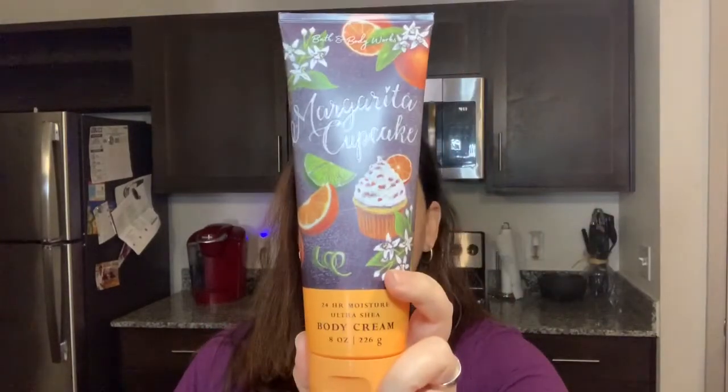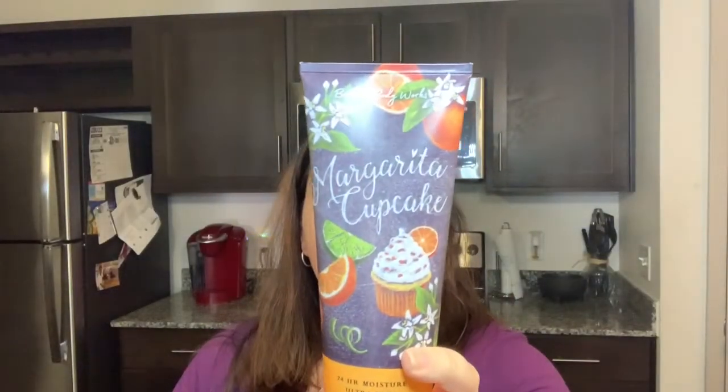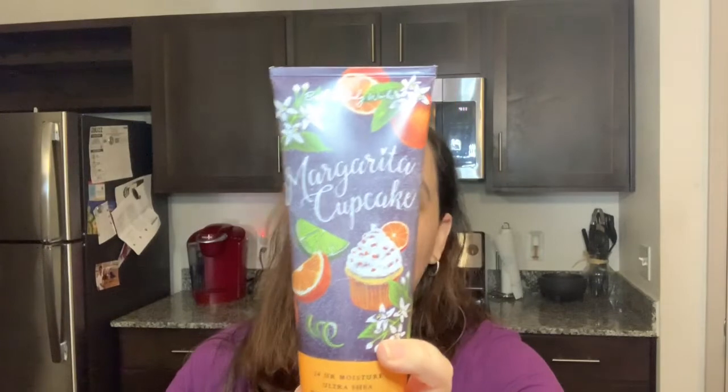The next one we have is Margarita Cupcake — the packaging again looks fabulous, I love it. The notes for this are key lime, sunny citrus blossom, and vanilla. So if you love lemony scents, more than likely this is going to be the one you'll love. I'm going to do a smell test to see how this one compares, and I'll try to do a best-to-worst ranking.